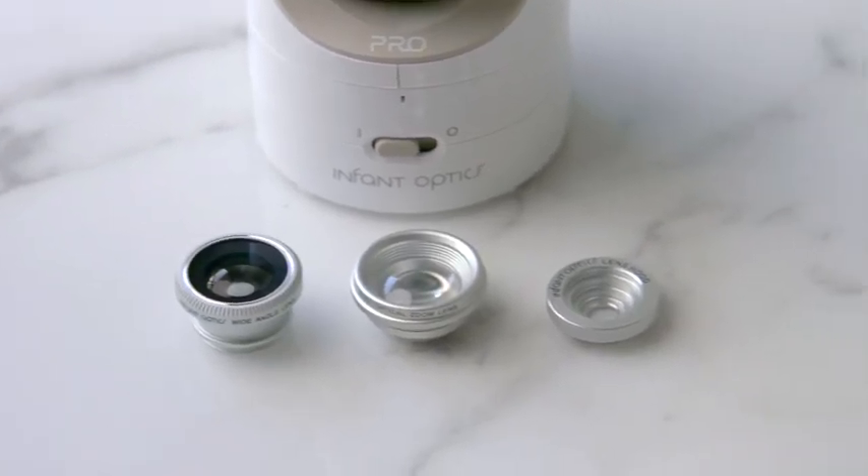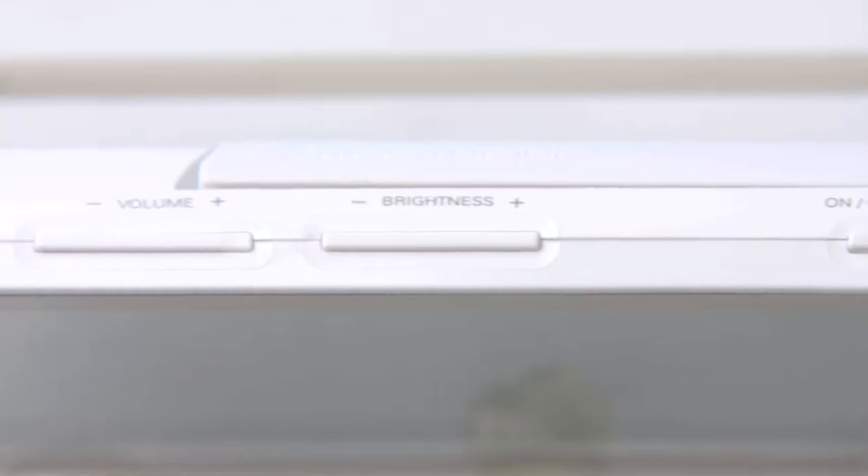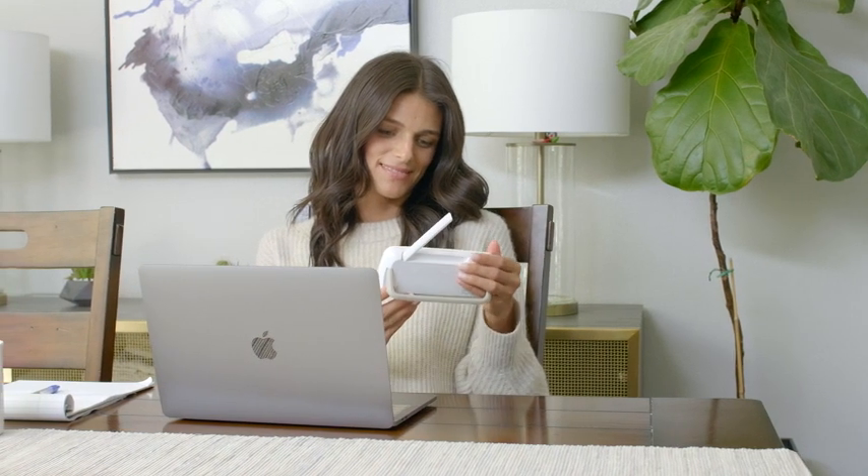Featuring interchangeable lens technology, a sound-activated LED bar, and dedicated volume and brightness controls, watching your baby has never been so easy.